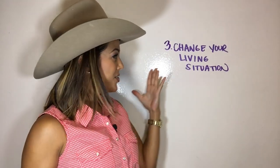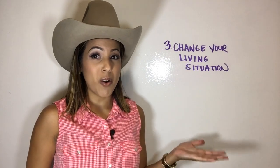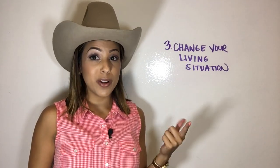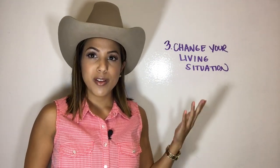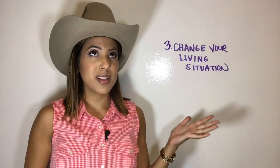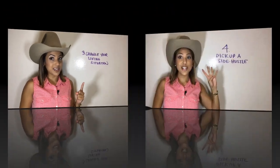Number three, change your living situation. If you've got your own apartment and you're paying all that rent on your own, why don't you get a roommate? Or better yet, if it's possible, move in with your parents — I know they'd love to have you. Just take a little bit of a sacrifice, live with your parents or get a roommate, and save that extra money.